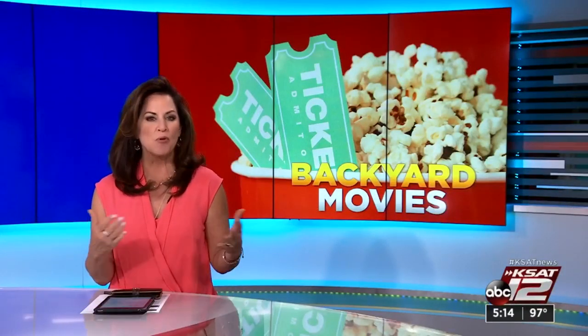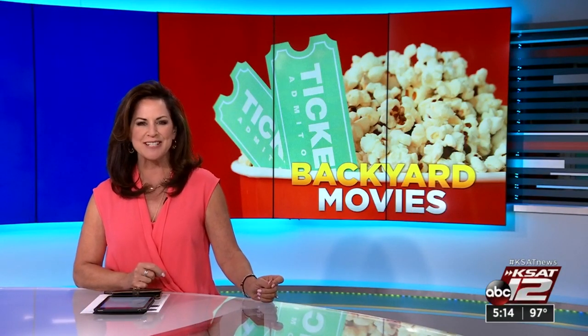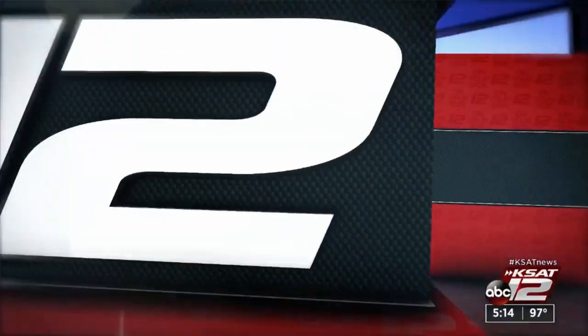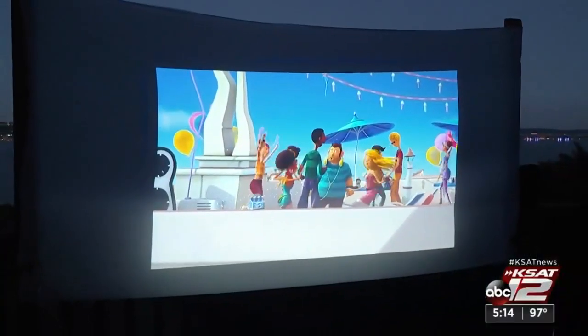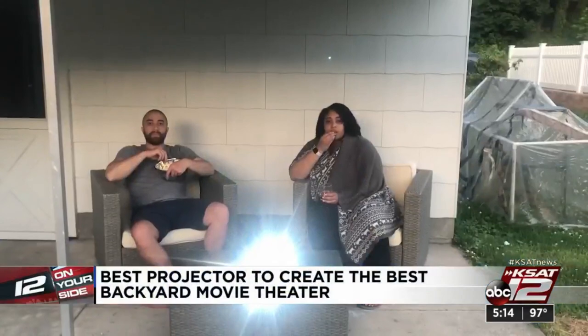If you're looking for something to do as you spend more time at home, how about a backyard movie night? 12 On Your Side's Marilyn Morris tells us what you need, from the best mini projectors to the popcorn. Set up the big screen and break out the popcorn — it's backyard movie night.